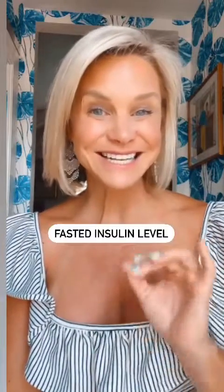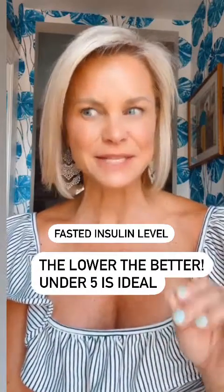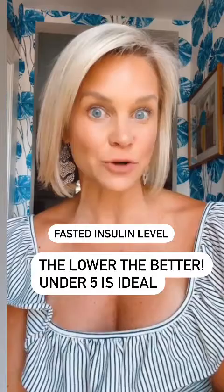Number three: a fasted insulin level. We want it between two and 10. This lab can actually predict diabetes years before your blood sugar levels are abnormal.